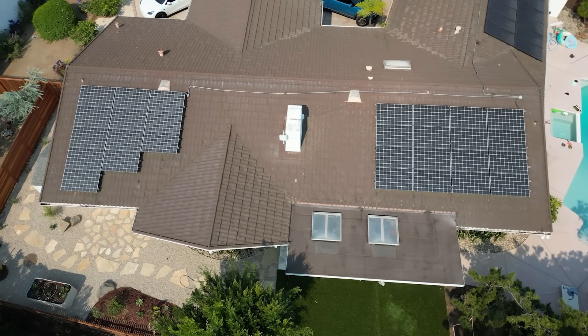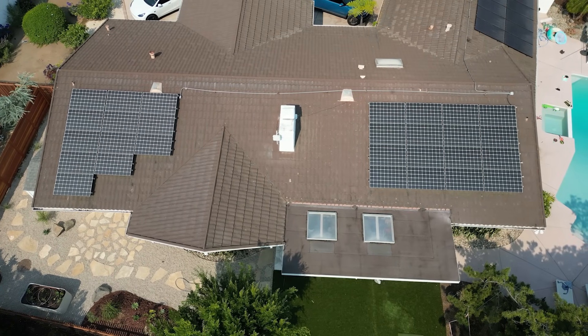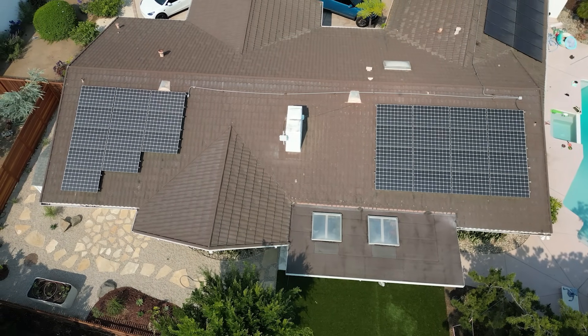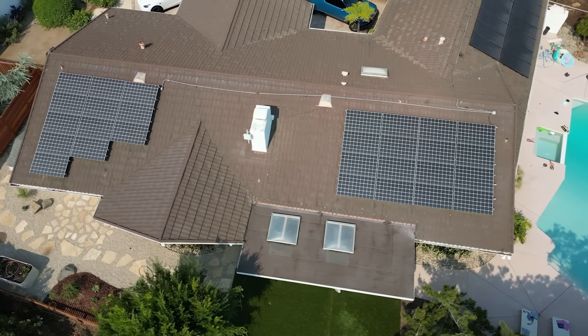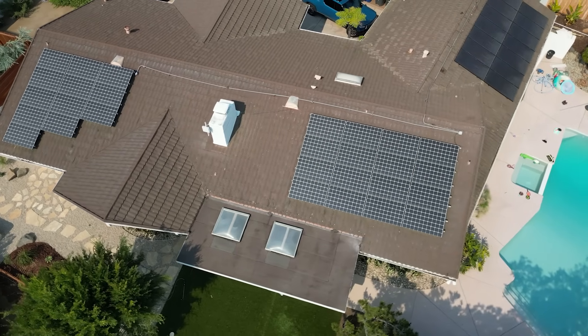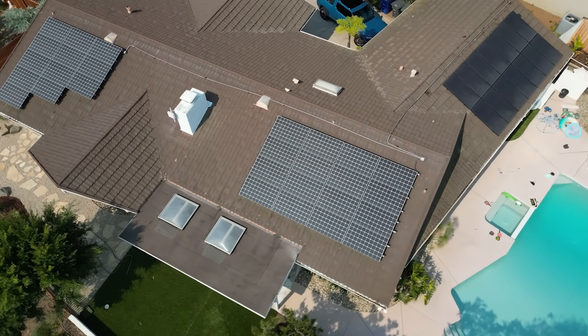When we bought the house there were already 28 solar panels here. They're a bit older so the efficiency isn't as high as newer ones, but they were already included in the price and paid for. So that was a big win starting off with a healthy amount of energy being produced.